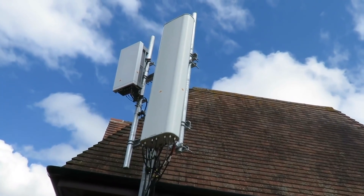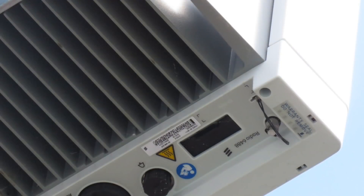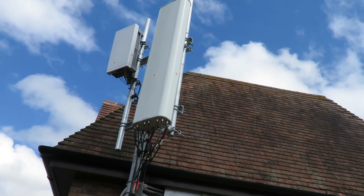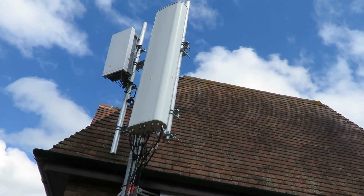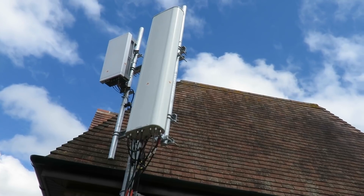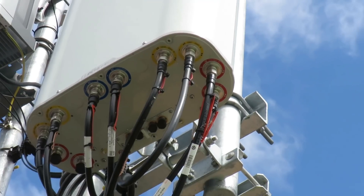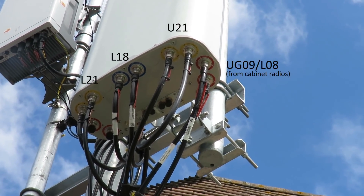Antenna wise, on the left is the Ericsson Air 648A massive MIMO panel for their 5G, and on the right is a Pentaband Huawei panel which carries the 2G, 3G, and 4G. In fact, so close to the base of this mast you can actually make out the ports at the base of it.